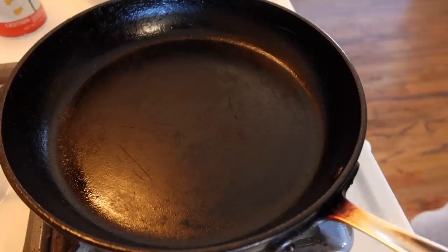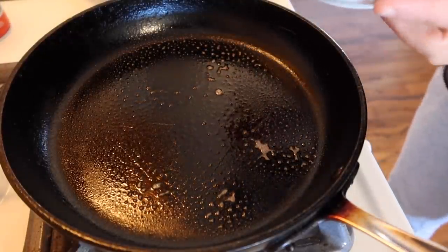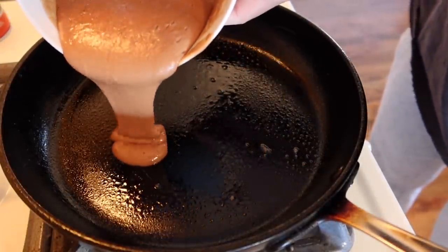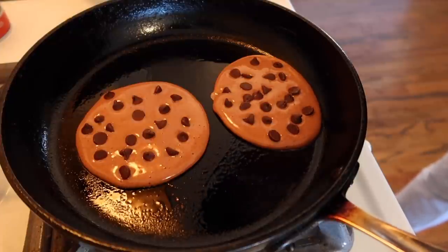Quick side note before we hop into the pan: use as much or as little chocolate chips as you'd like, but I'd recommend using 35 grams if you want chocolate in every single bite. If you want this meal to be lower calorie, just use less or no chocolate at all. Next, spray your pan and you can either use the same measuring cup we used for the water to make perfectly portioned pancakes, or just pour it in and wing it. Let these sit for one to three minutes then give it a flip.